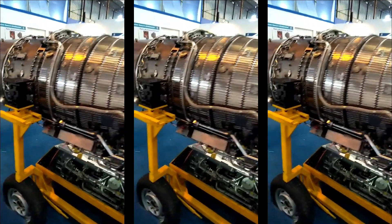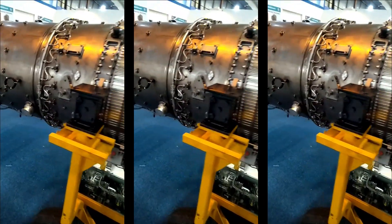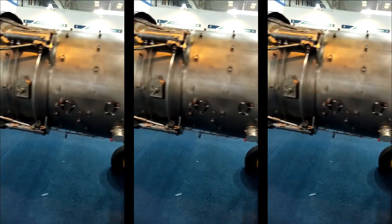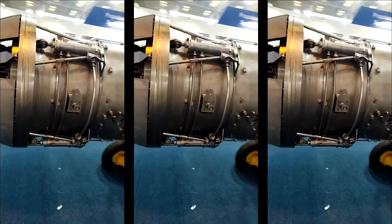GTRE's Kaveri effort may have failed to yield a usable fighter-class low-bypass after-burning turbofan engine, but its core is being developed further, and it is quite usable. The learnings from the program have been significant.